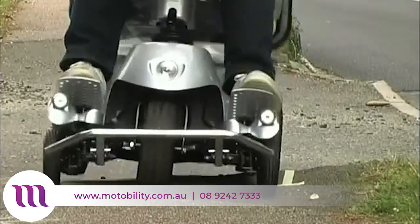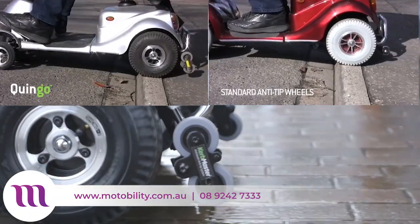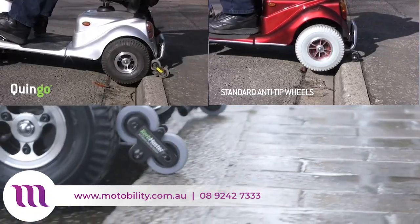These wheels prevent the scooter from tipping over when on a steep incline. In addition, they allow the Quingo to navigate larger kerbs or bumps without beaching or becoming stuck.